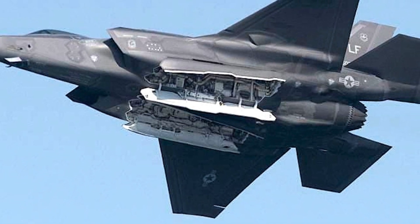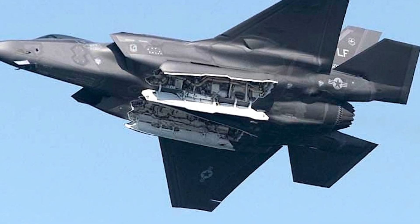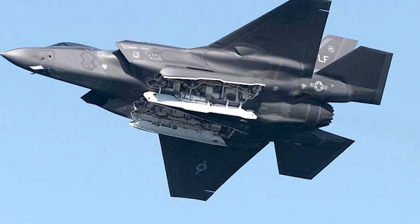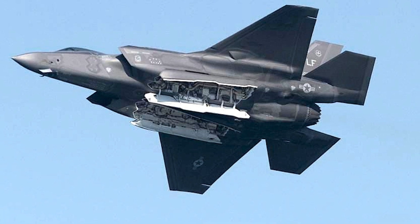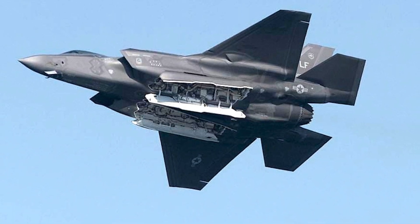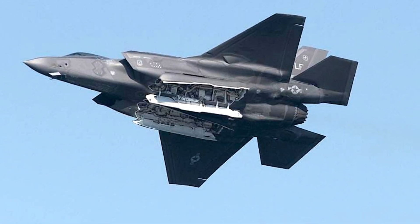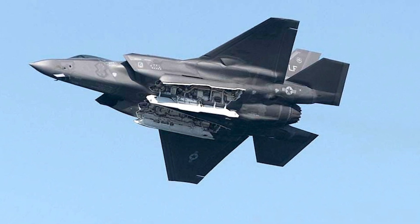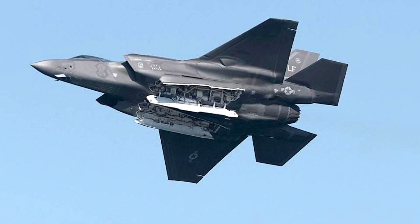Modern-day combat is technologically fast-moving and there is a need to keep evolving. In this video, Defense Updates analyzes how the F-35 will be twice as lethal by 2024 because of three new weapons. Let's get into the details.